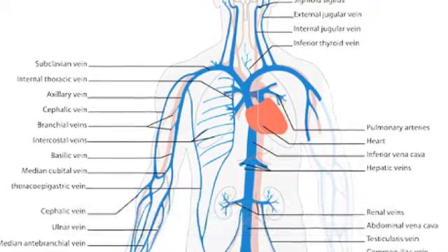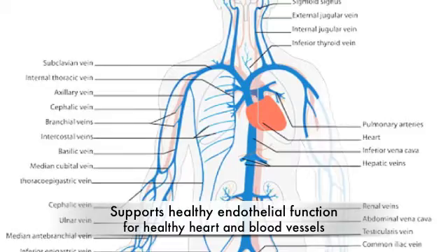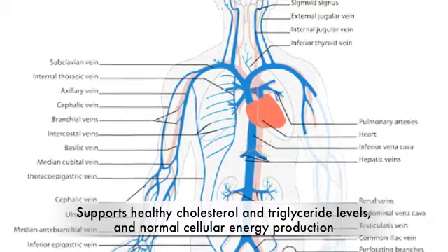Chromium also supports healthy endothelial function — the lining inside your veins and arteries — which helps maintain heart and blood vessel health. It also supports healthy lipid and triglyceride levels, and supports normal cellular energy production.